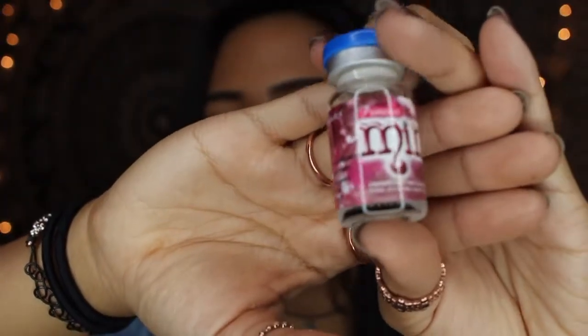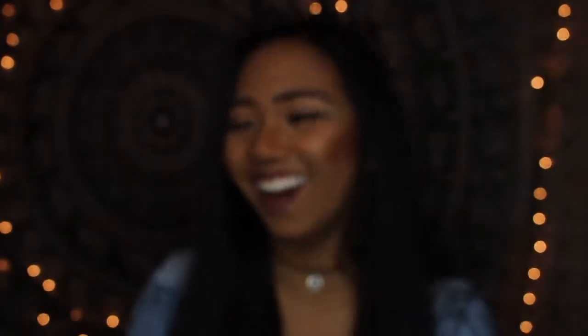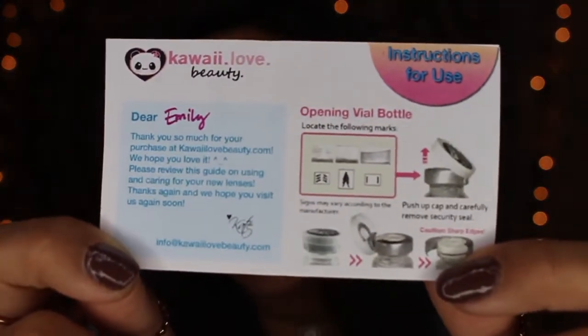Luckily on the website, you were allowed to choose the prescription, so I got the prescription for my eyes. This is what the packaging looks like. They put my name on the card that came with it — 'Dear Emily, thank you so much for your purchase at KawaiiLoveBeauty.com. We hope you'll love it.' Please review this guide I'm using for caring for your lenses. Thanks again and we hope you visit us again soon. That's so sweet.